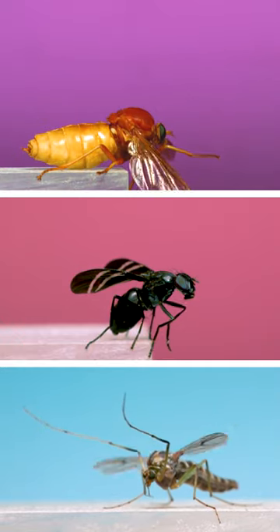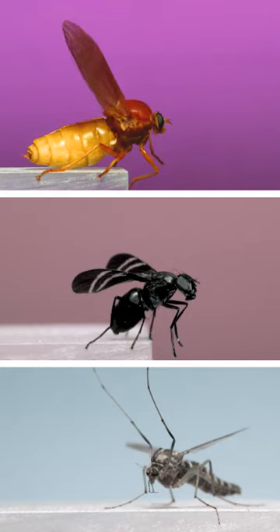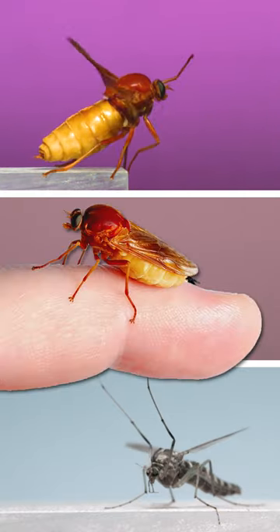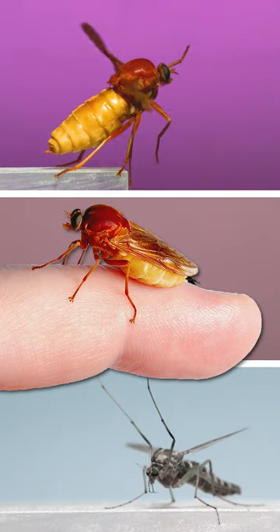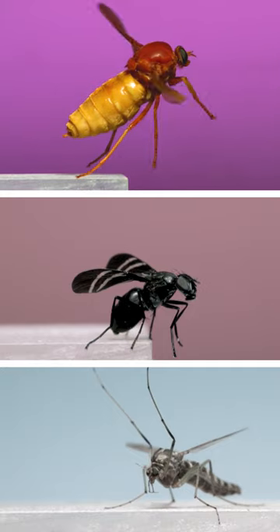Here are three amazing flies captured flying in super slow motion. First at the top is something called a stink fly or a cheese fly. These flies are huge — here's one on a finger for scale. This one is the only species of its type found in North America. It's an unmistakable fly.